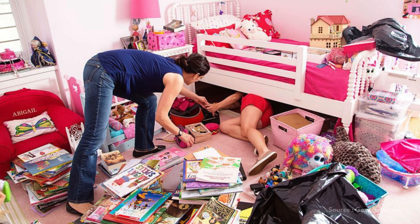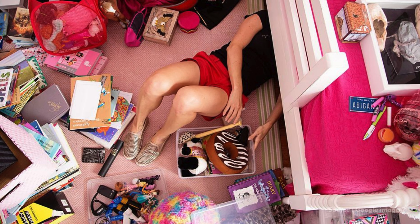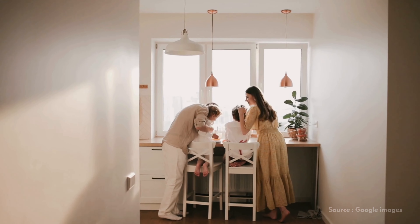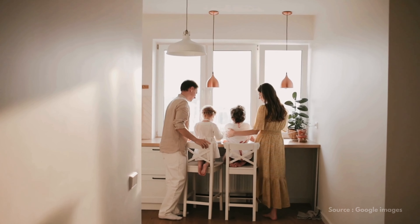We've all seen it — the chaos of toys, baby gear and clutter everywhere. But trust us, having kids doesn't mean you have to sacrifice style for safety. In fact, we'll show you how you can have both with just a few smart design tips.